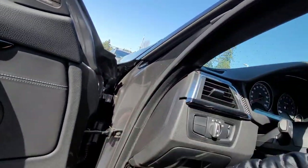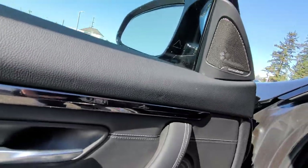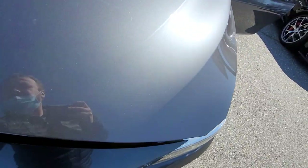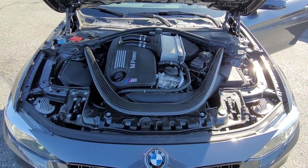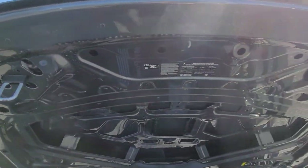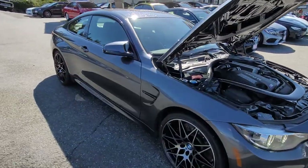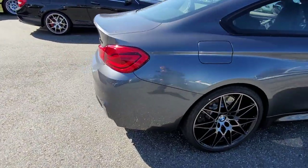Let me pop the hood. The motor here — under here all the stickers are there. It's got the nice exhaust on there with the black tips.